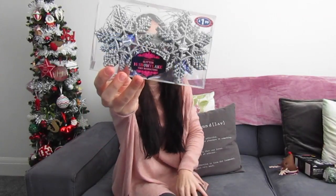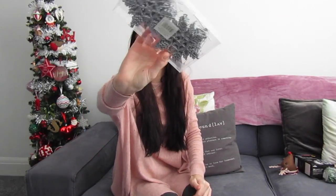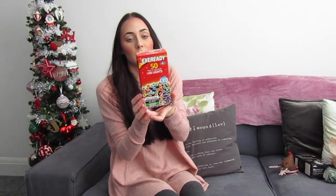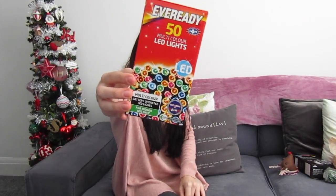I got these from B&M — 16 snowflakes, they're silver and glittery. I thought I'd hang them from our lights, and they look pretty cute. From B&M again I got multi-coloured LED lights that are going to go in one of our windows.